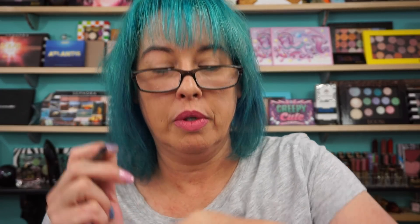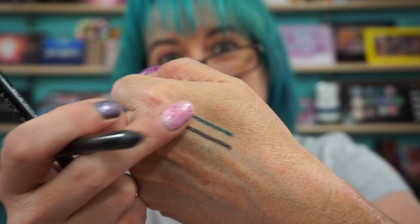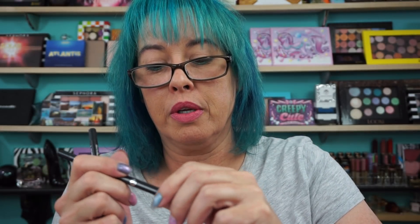I also picked up two of the Number Seven Stay Perfect Amazing Eye Pencils — I picked up navy blue and deep green. Here are swatches of both: the dark blue which basically looks black, and the green. These Number Seven pencils are around $4.49.